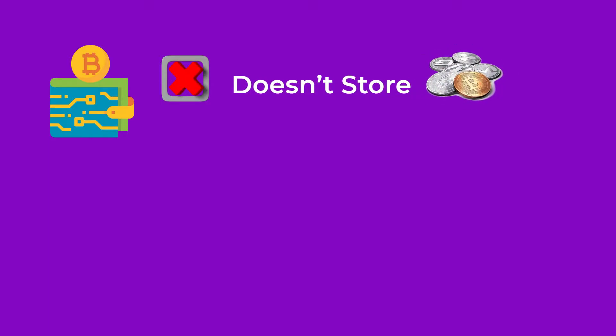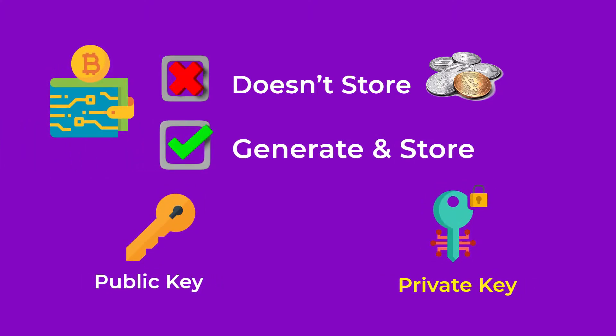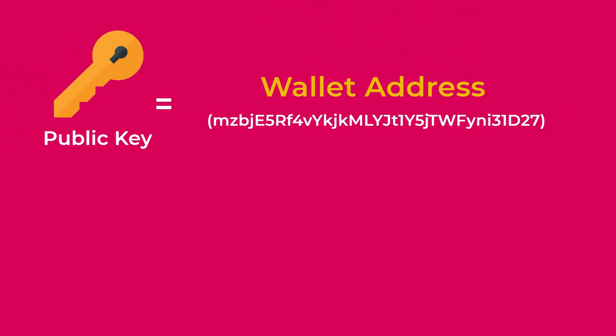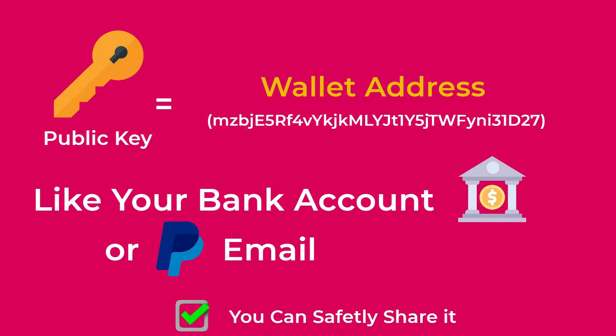A common misunderstanding is that many people think cryptocurrencies you own are stored inside your wallet. Crypto wallets only generate and store two important pieces of information: your public key and your private key. The public key is your wallet address, which you can give to people to send you money — it is like your bank account number or your PayPal email address.